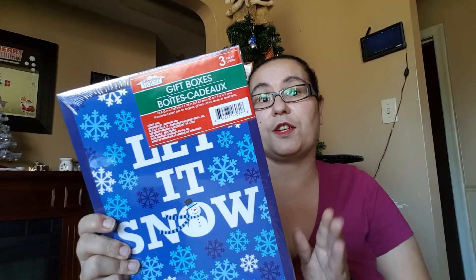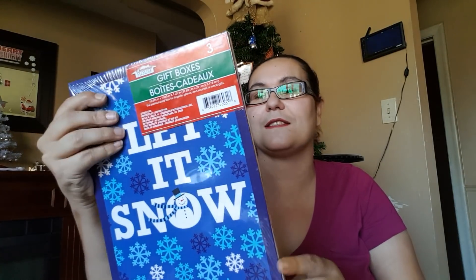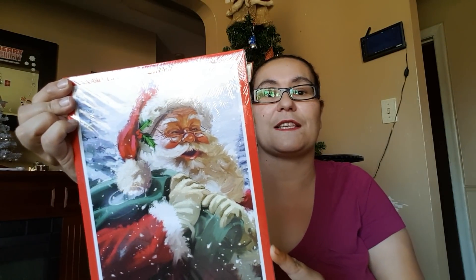The first thing I picked up were these three gift boxes from Christmas House. They are good-sized boxes. One says 'Let It Snow' and has snowflakes, the third box has the classical Santa Claus design, and the second box I'm not sure of the design, but I picked up three of those for gift-giving.